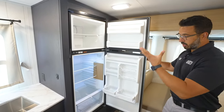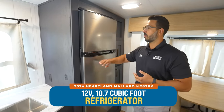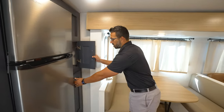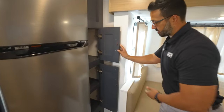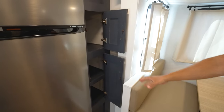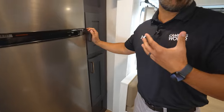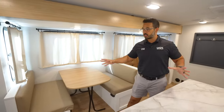The refrigerator is 12-volt, so it runs off batteries — plenty of space at 10.7 cubic feet. There's some additional pantry storage right over to the side as well, so you have great storage all the way throughout this kitchen.